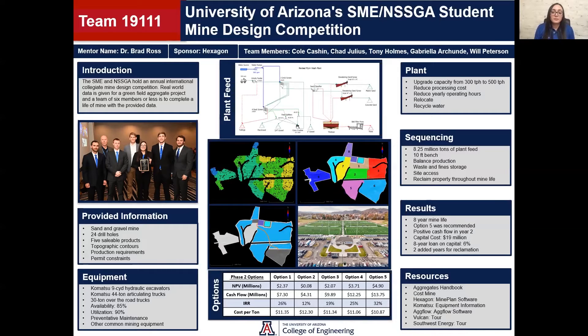Next, Chad will cover equipment. Thank you, Gabriella. The loading equipment that we used were two nine cubic yard hydraulic excavators, and then we had eight 44-ton articulating dump trucks paired with those excavators, and 30-ton over-the-road trucks to move the material from the mining property to the plant. We used an availability of 85% and a utilization of 90% to account for any downtime of the equipment. To prevent and reduce downtime, we had preventative maintenance on all equipment. Some other equipment that you would find on site was a dozer, a grader, service trucks, and some loaders to load the plant.